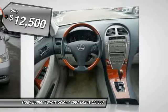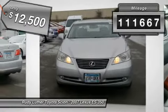And is priced below $15,000. This vehicle has less than 115,000 miles.